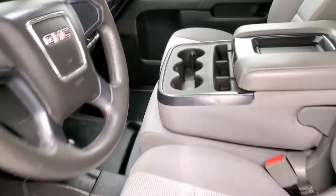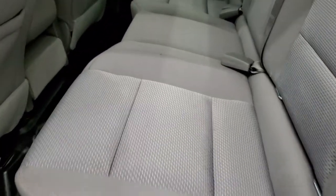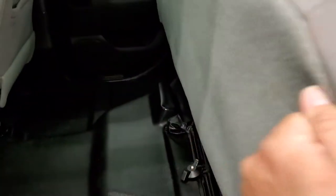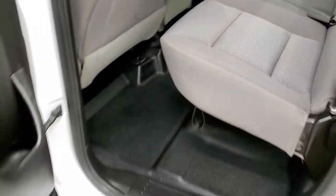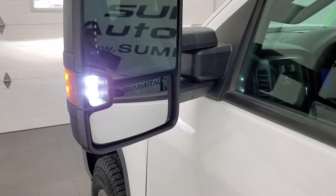The back seats are just as clean as the front seats — no rips or tears back here. It has the latch child safety system and you get the fixed glass rear window. These seats do fold up, and you can see the floor is in very nice, clean condition. And there are those LED side lights — they are super bright.